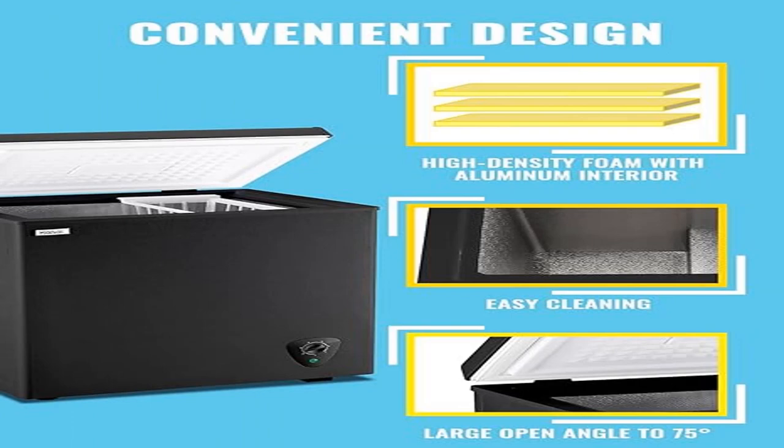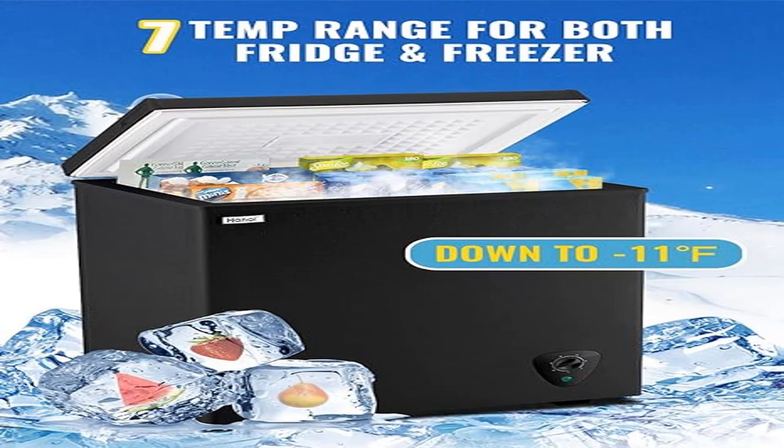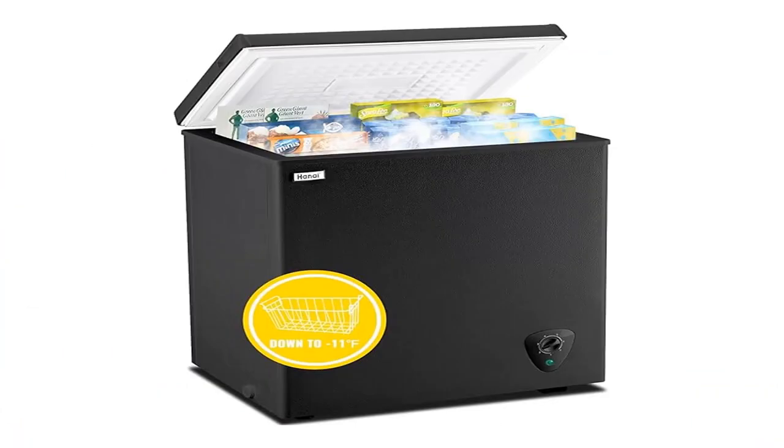Simple design: 5.0 cubic feet capacity, black slim body, fully sealed door, portable handles and wheels, and a removable basket suitable for any room. It locks in nutrition and keeps food fresh. The balanced hinge-style door can remain open to a 90-degree angle.